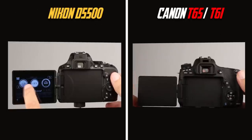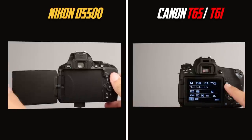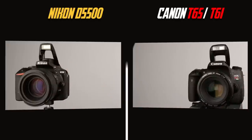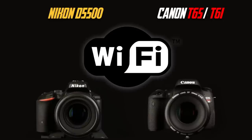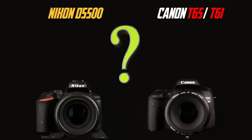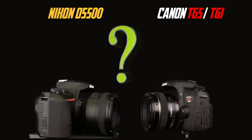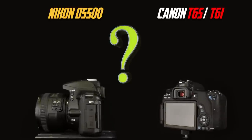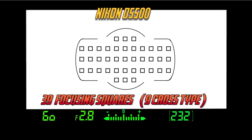They both have video shooting features. They both have articulating touchscreen monitors. They both have built-in flash, built-in Wi-Fi, and for a pure beginner, it would be completely confusing to know which one outperforms the other, and in some cases you just might assume they are the same camera. Their focusing systems are different.